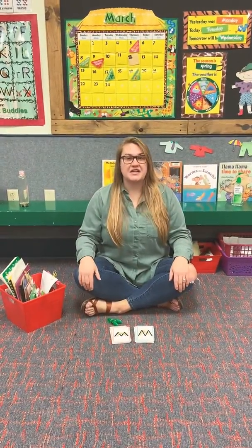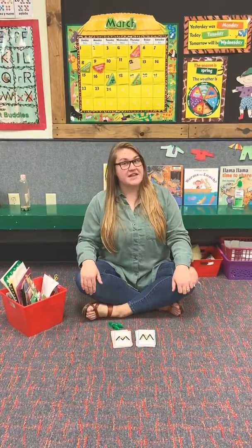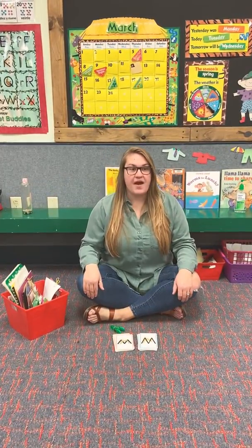Good morning class. I'm so glad that you can join me during circle time. So during circle time today we are going to learn about our letters.